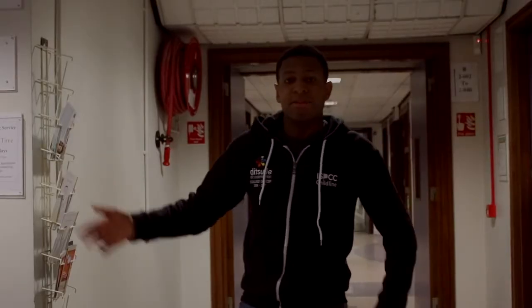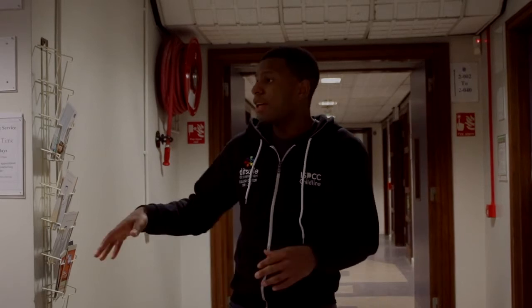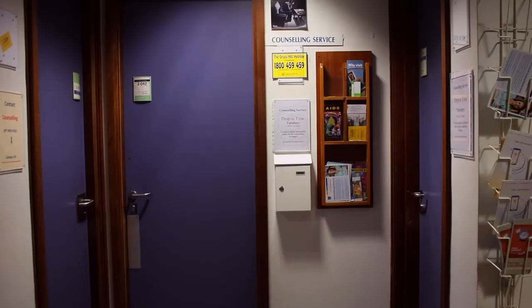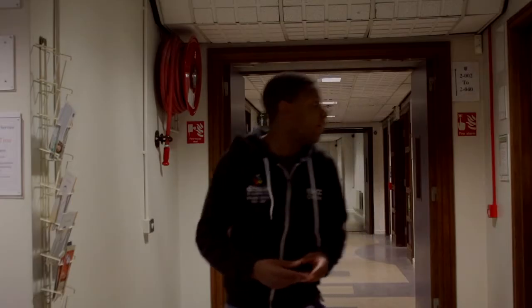Here on my right hand side is the Counselling Service for DIT here in Aungier Street. To book an appointment, just go on the DIT website on the Campus Life webpage, and you can book an appointment to see any counsellor.